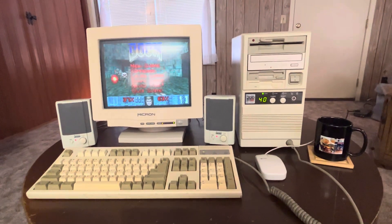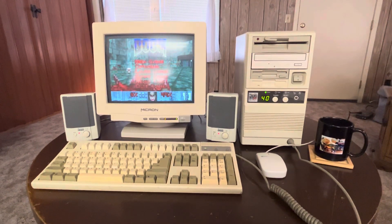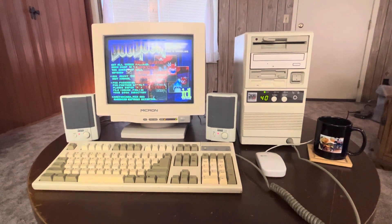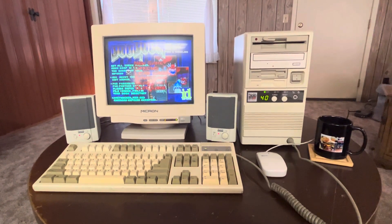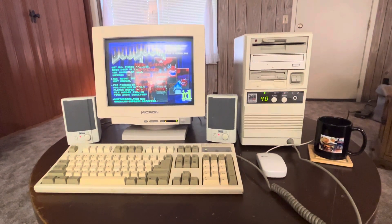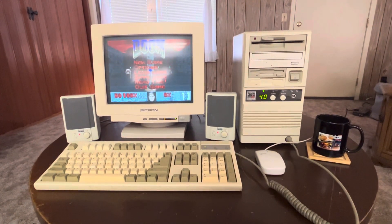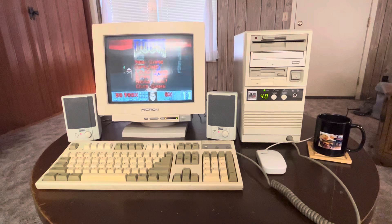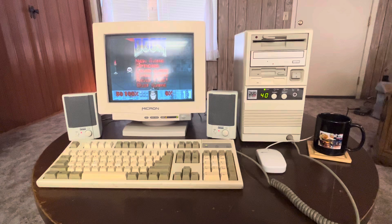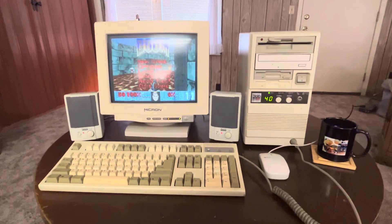As for software, it runs Windows 3.1 — the best Windows ever, in my opinion — as well as DOS 6.22. I've also loaded productivity software like WordPerfect and Lotus 1-2-3, and I have a disk with about a hundred old retro games, including the original Doom, Doom 2, and the original SimCity.